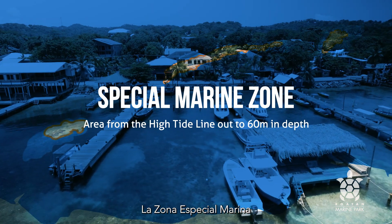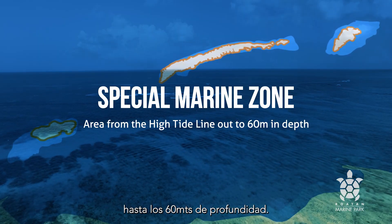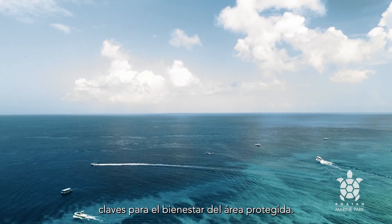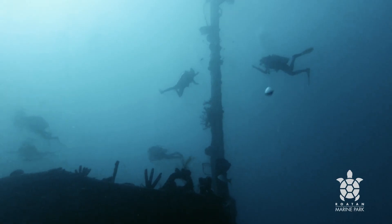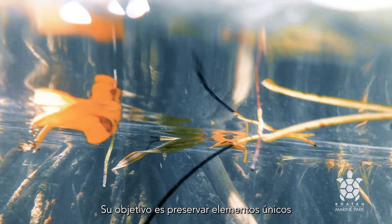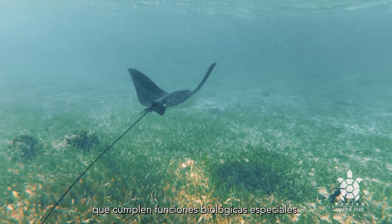The Special Marine Zone covers the area from the high tide line out to 60 meters in depth. It is subdivided into regions where critical activities paramount to the well-being of the protected area take place. Its aim is to preserve unique elements of fragile marine ecosystems that have special biological functions.